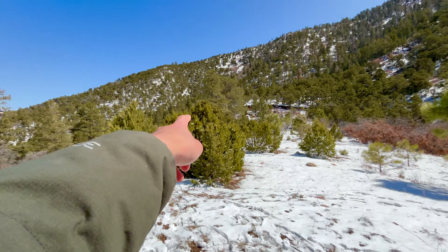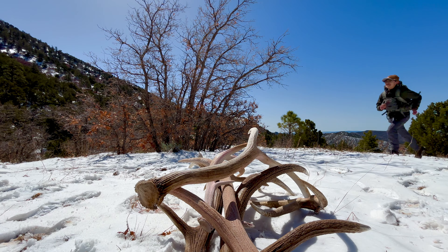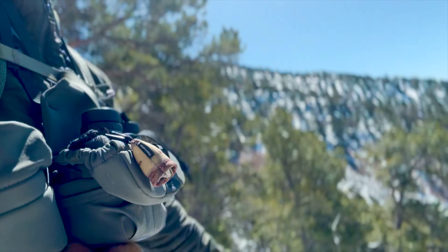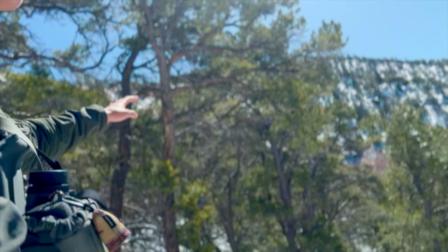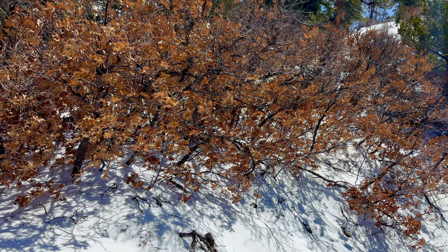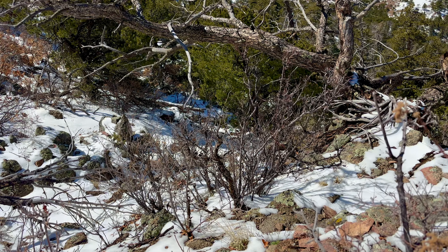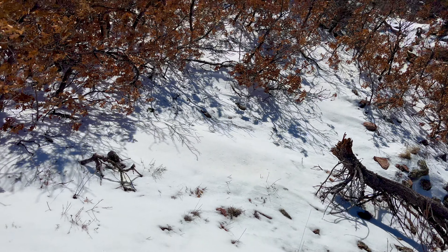Pat's up here now so we're gonna meet up with Pat, see how they're doing. It's pretty windy up here. We're with Mason - how you feeling Mason? He found two sheds - way over there. They're big! Where are we going? Which ridge are you going up? If we find something, just record the pickup.